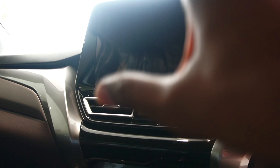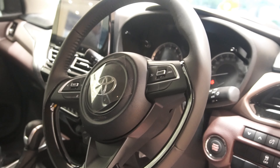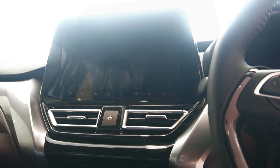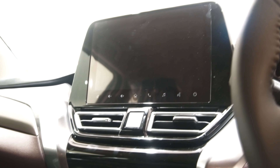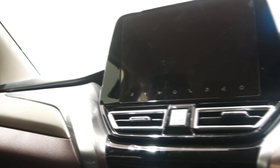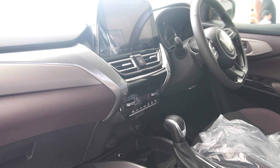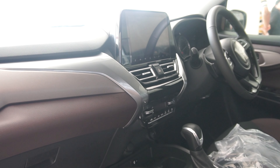The infotainment system is a 9-inch unit on the V variant, while the S, S+, and Z variants get a 7-inch system. The infotainment includes navigation, Apple CarPlay, Android Auto, and voice assist. You can connect via Bluetooth, a companion app, and even a smartwatch for notifications. All features include built-in Google and Alexa connectivity so you can access features via voice commands.